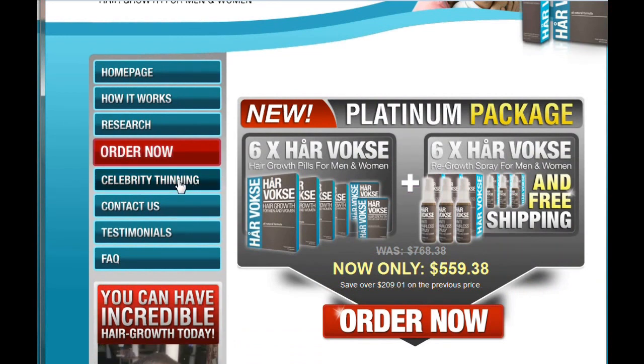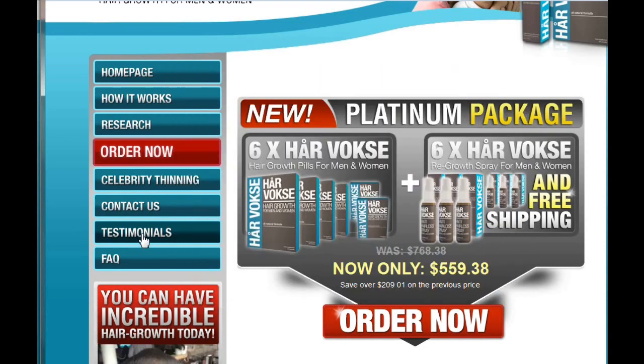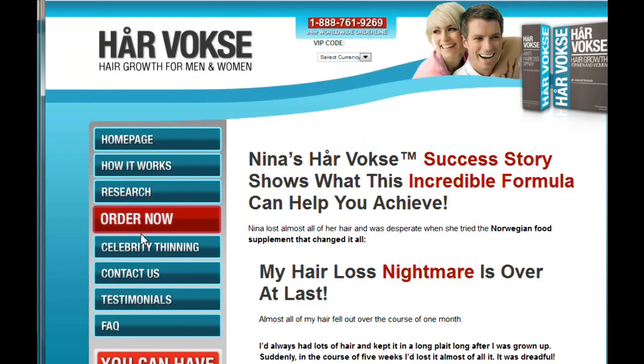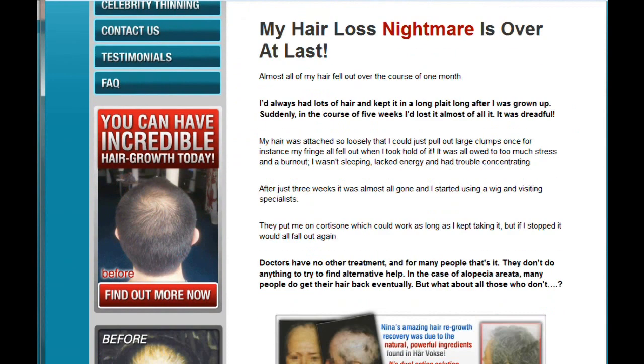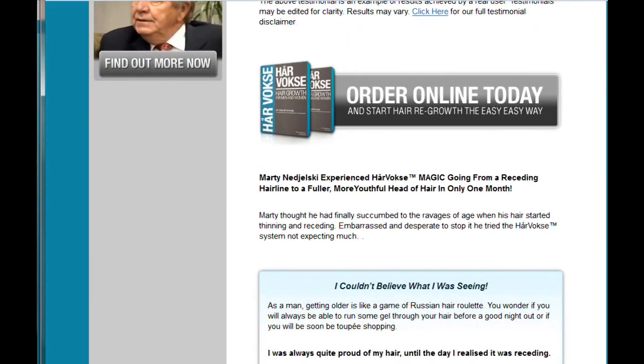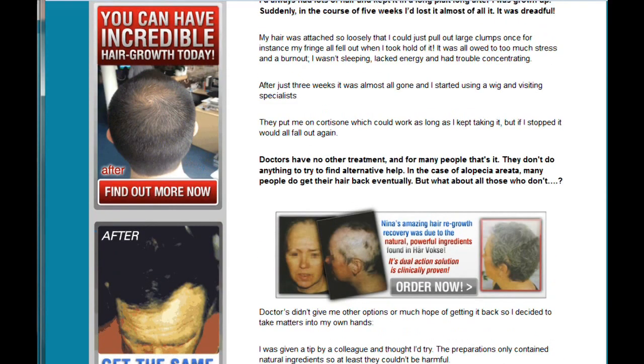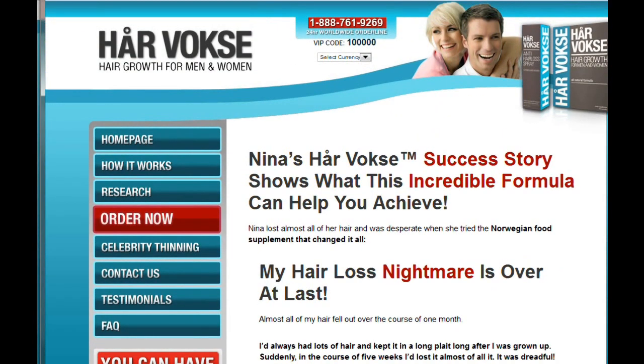There are also celebrities that use this product — for instance, Elton John uses HairVosk. And looking at their testimonials, they have a lot of testimonials from actual users showing that they've had really, really good results. They even have a full disclaimer that these testimonials are 100% real. They also have really good customer support and a money-back guarantee on the product.